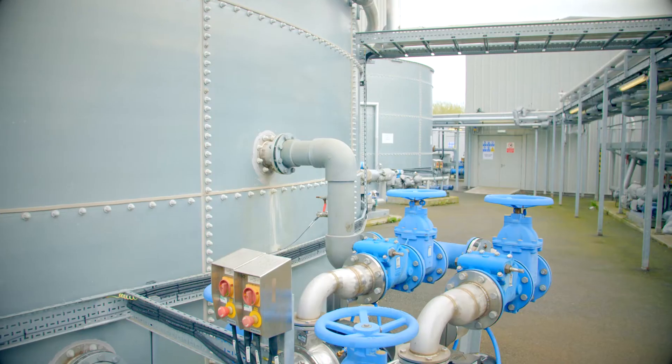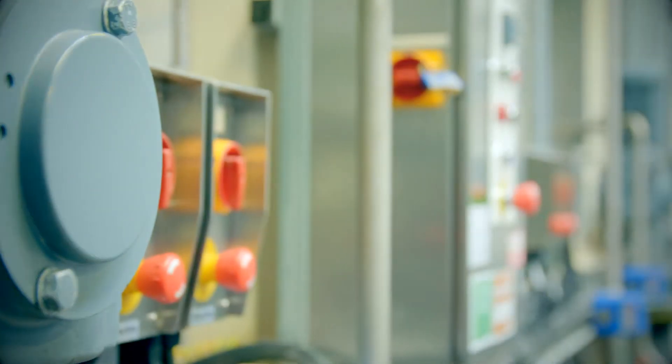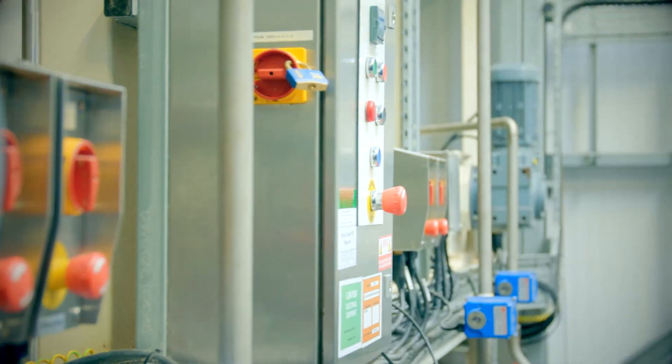The gas is tapped off from the main digester and goes through a combined heat and power plant which creates both heat energy and electrical energy, which is fed back into the site.